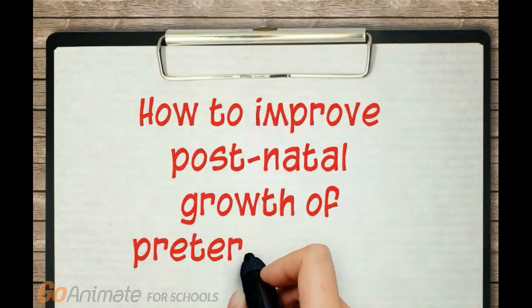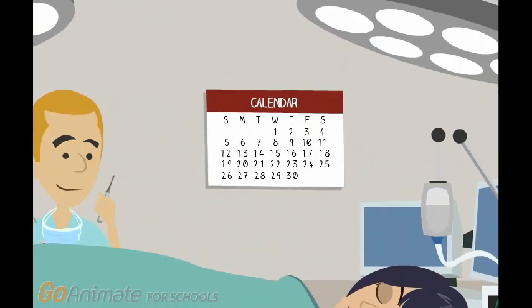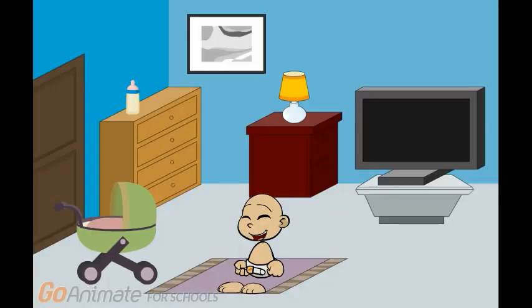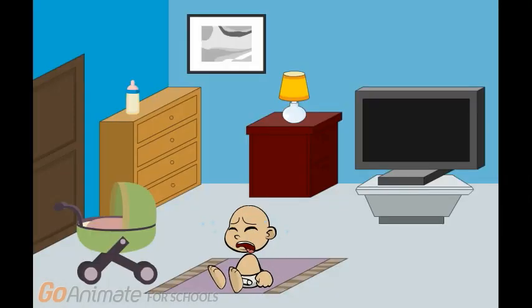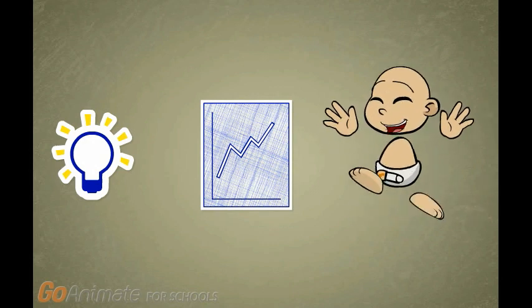How to Improve Postnatal Growth of Preterm Babies. A preterm infant is a baby born before 37 weeks of gestation, typically 3 weeks before his or her due date. Because premature babies are more vulnerable to negative health outcomes, our ultimate goal would be to find the ways in which preterm babies grow optimally.